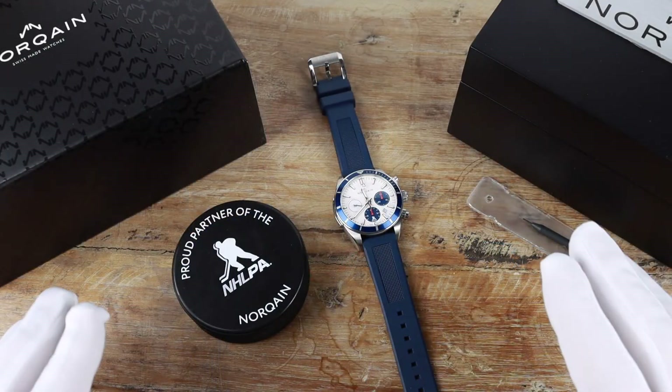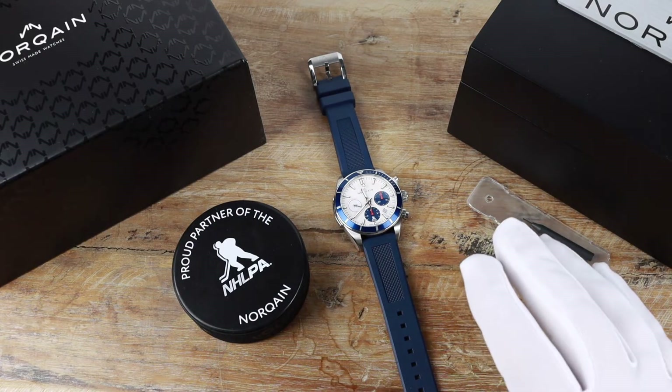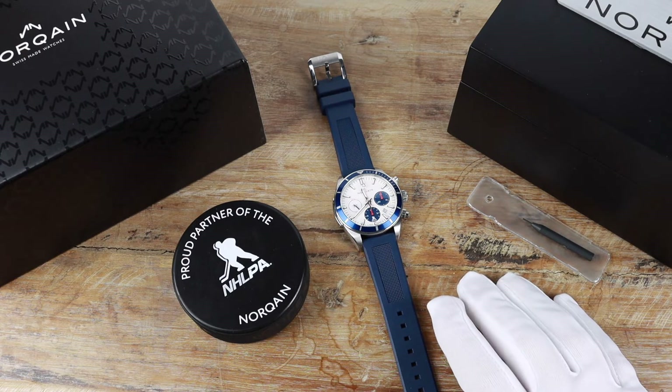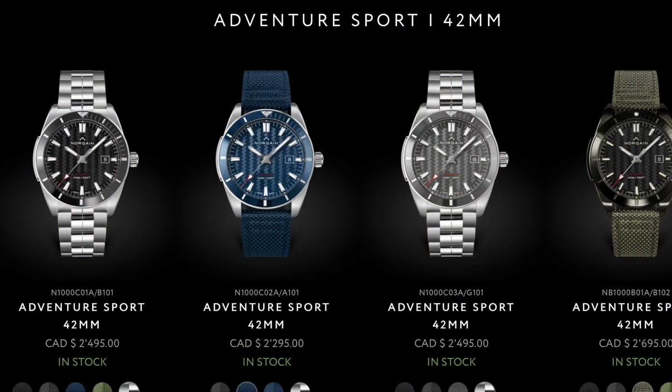So let's get right to it and take a look at the watch. Now, as I already sort of touched on, this watch isn't going to appeal to the masses with the whole hockey theme. I would highly suggest though checking their site — they've got some really nice watches there.